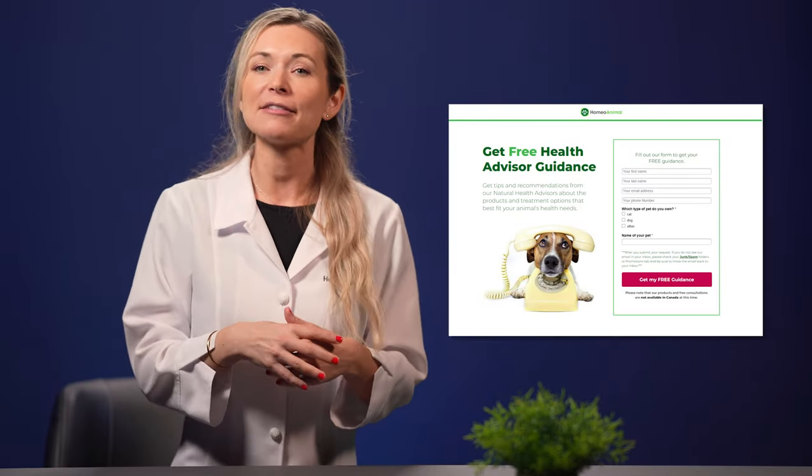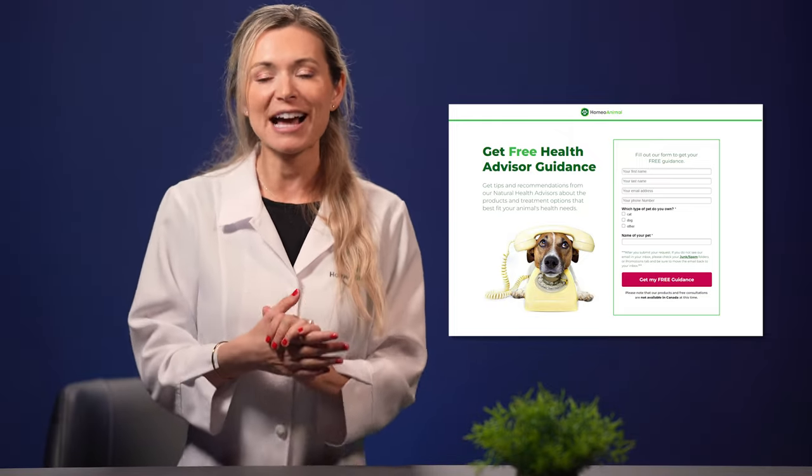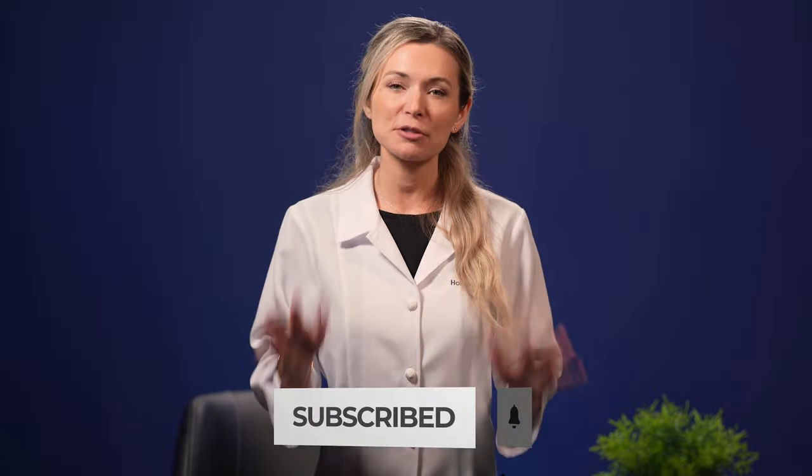That pretty much covers the right natural remedies and strategies you can go for to deal with cat sneezing. I hope you found the information helpful. I'd like to invite you to sign up for a free health advisor guidance so you can find out how to give your cat the quality of life you've always hoped for using natural means. Our natural health advisors will walk you through the products and treatment options that best fit your animal's health needs and provide useful tips. Click on the link in the description box to get started. Don't forget to hit the subscribe and bell icon to keep up with all my videos.